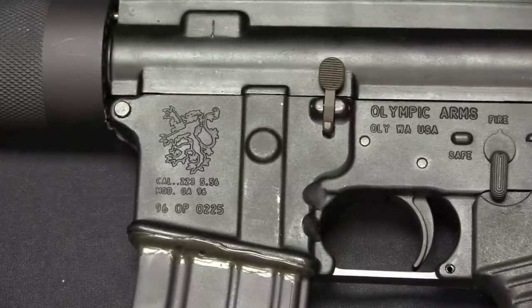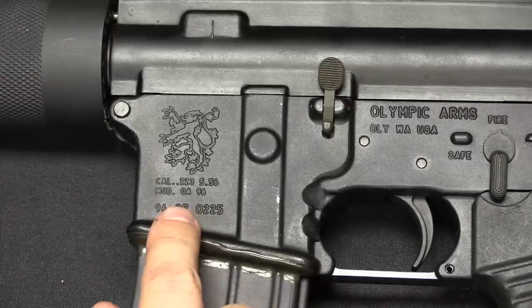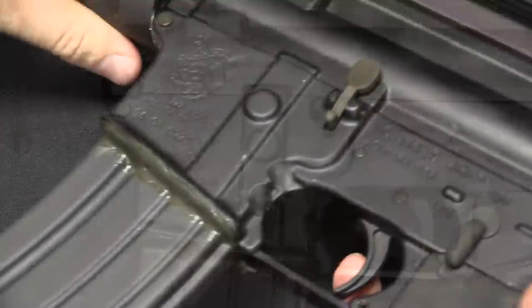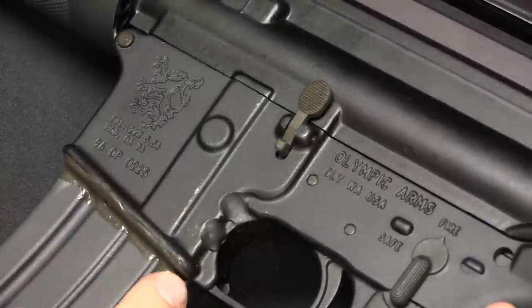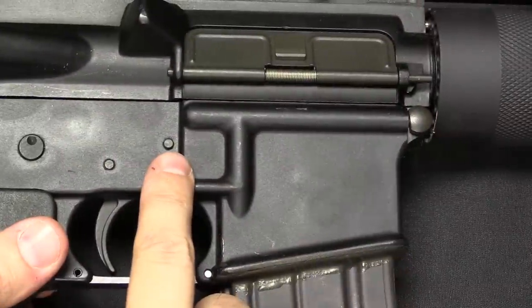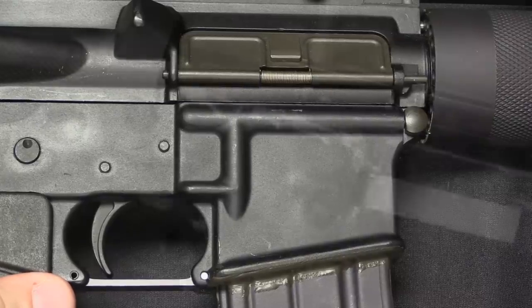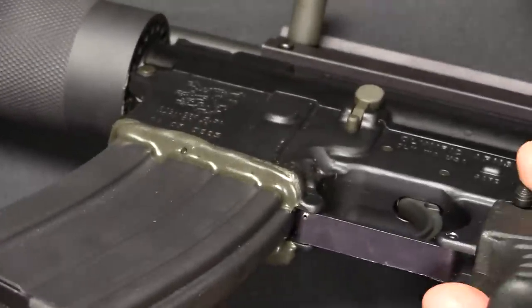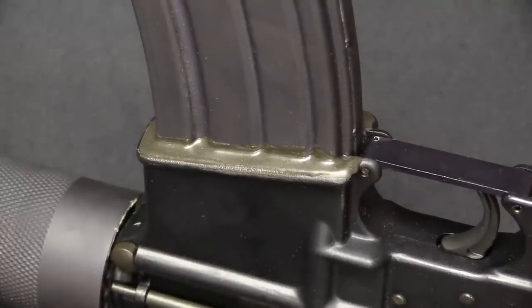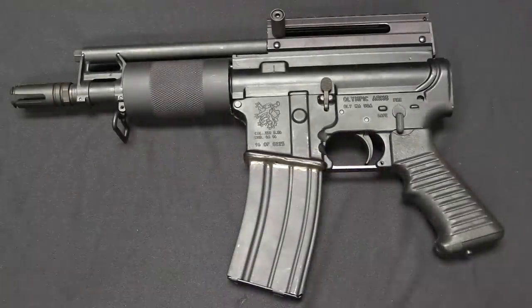Here are our receiver markings. It's got a 1996 prefix on the serial number, Cal .223, Model OA-96, made by Olympic Arms out of Olympia, Washington. They have actually gone through and welded the magazine body into the receiver. There is no magazine release button — they simply didn't mill that out on the lower receiver. And they have liberally filled the gap between the magazine and the magazine well with what appears to be J.B. Weld, or something similar — some sort of epoxy-like permanent adhesive. And presto, it's not, quote unquote, an assault pistol.